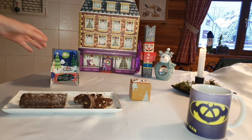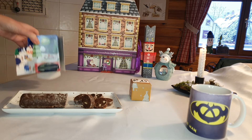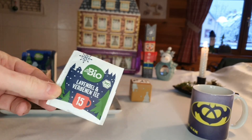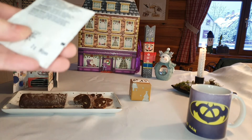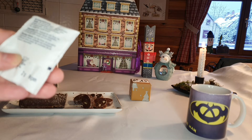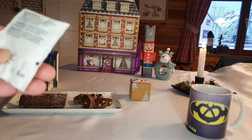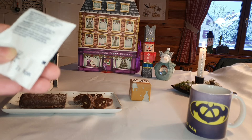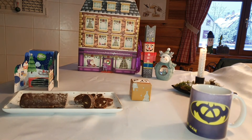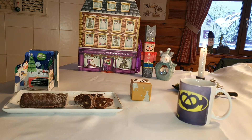Le thé du jour, ou plutôt la tisane du jour : une Lavande-Verveine. Donc de la lavande et de la verveine. Qu'est-ce qu'il y a dedans ? Il y a de la verveine citronnée, du gratte-cul, de la menthe, de la lavande, de l'anis, des zestes de citron, des pétales de rose. Hm, sympathique. On va voir ce que ça donne. Ça sent bien la lavande en tout cas.